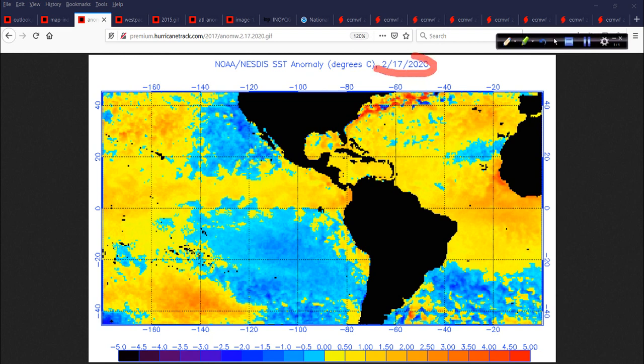Remember, this is a snapshot from today — it updated today. This gets updated on Mondays and Thursdays from the folks at the NOAA NESDIS program using satellite-based temperature recordings, twice a week.